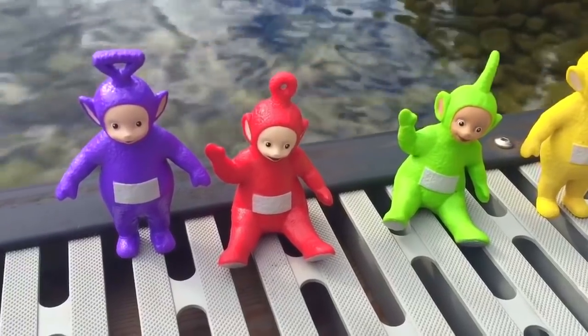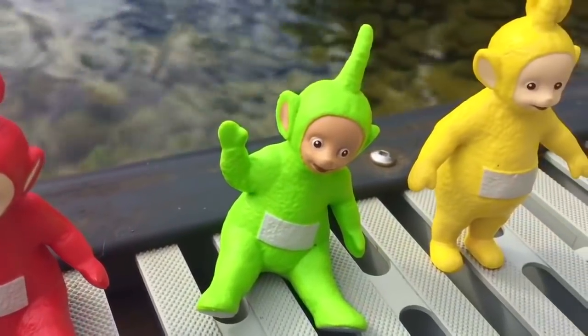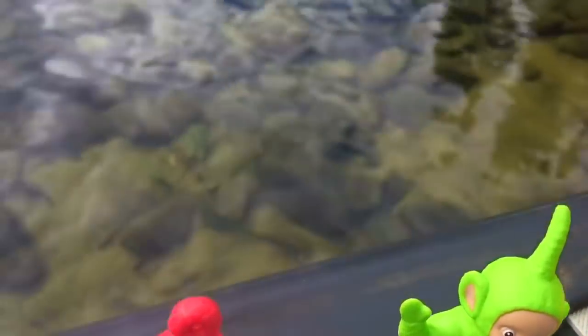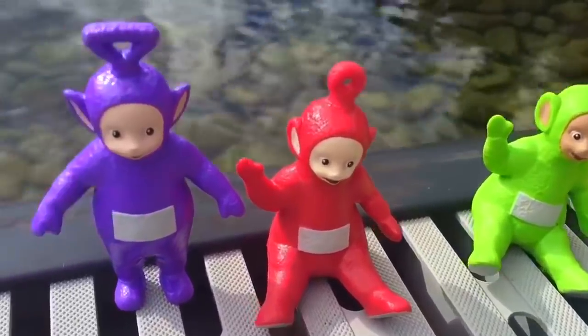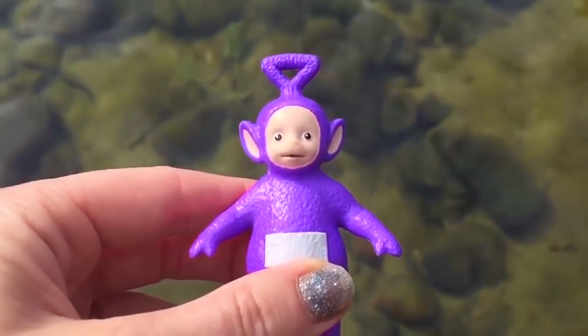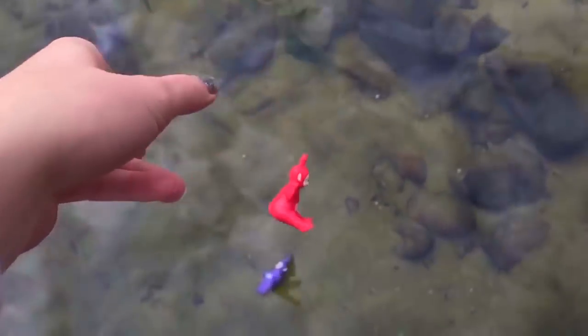Hello and welcome to Tiny Treasures. Today the Teletubbies are going to jump into the water. You are going to jump way down there. I don't see any fish. Who's ready to go first? Tinky Winky's going first — wheee! Splash! There's Tinky Winky waiting for the rest of the Teletubbies. Poe's turn — wheee! Splash!